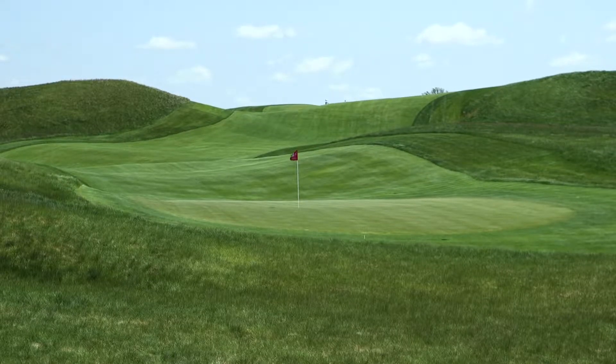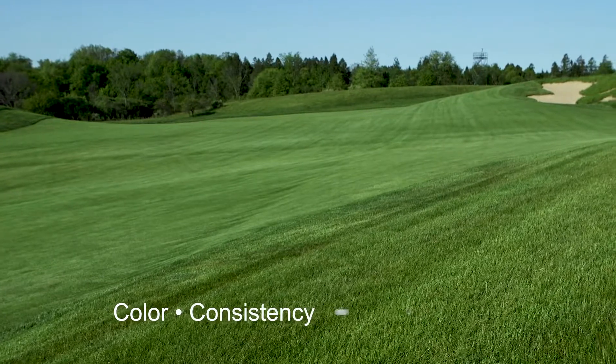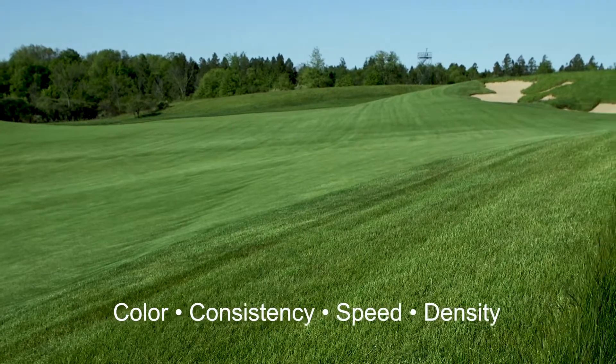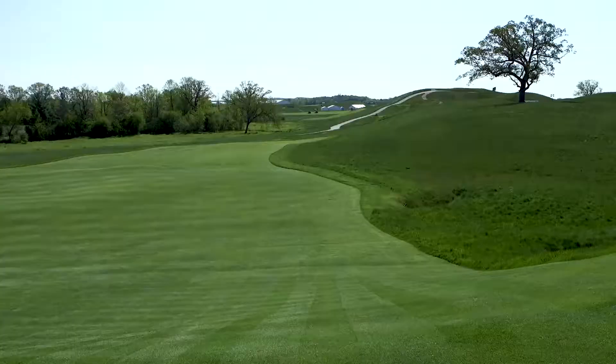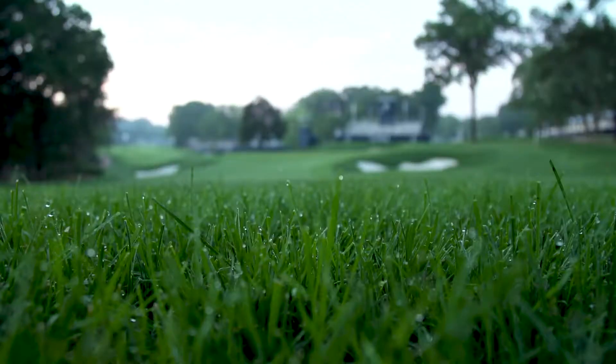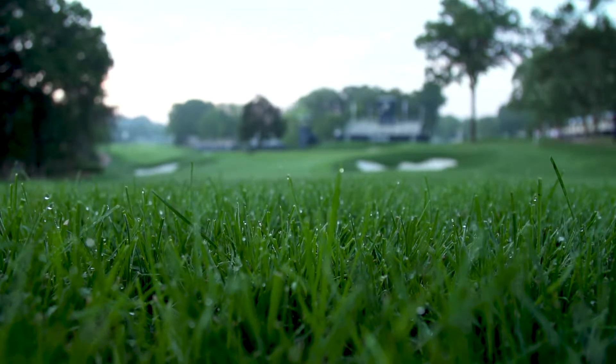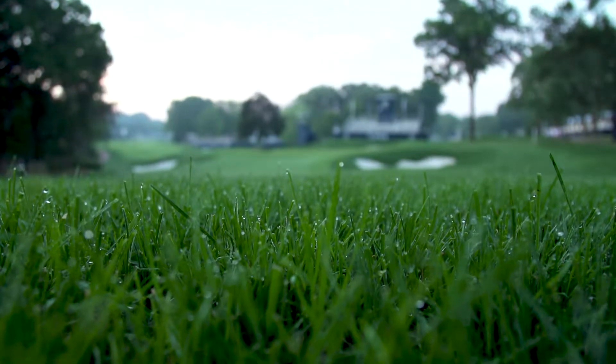When it comes to turfgrass, golfers and customers care most about what they can see – color, consistency, speed and density. But you can't get any of that if things aren't going well behind the scenes at the molecular level. Turfgrass managers need to practice good agronomy, making sure the plants are healthy and getting the nutrition they need.